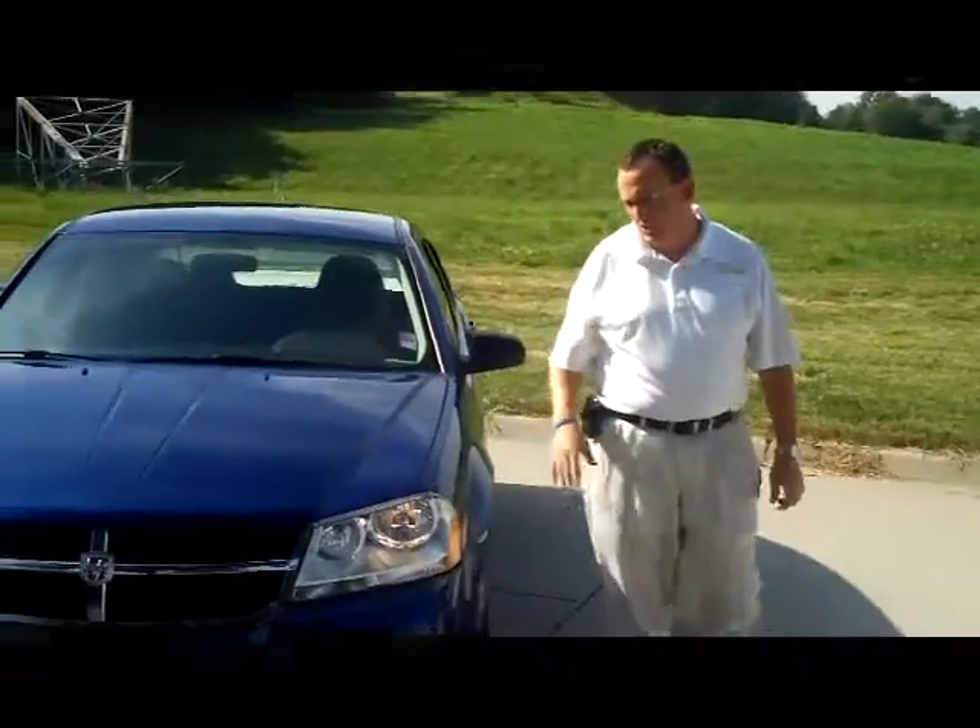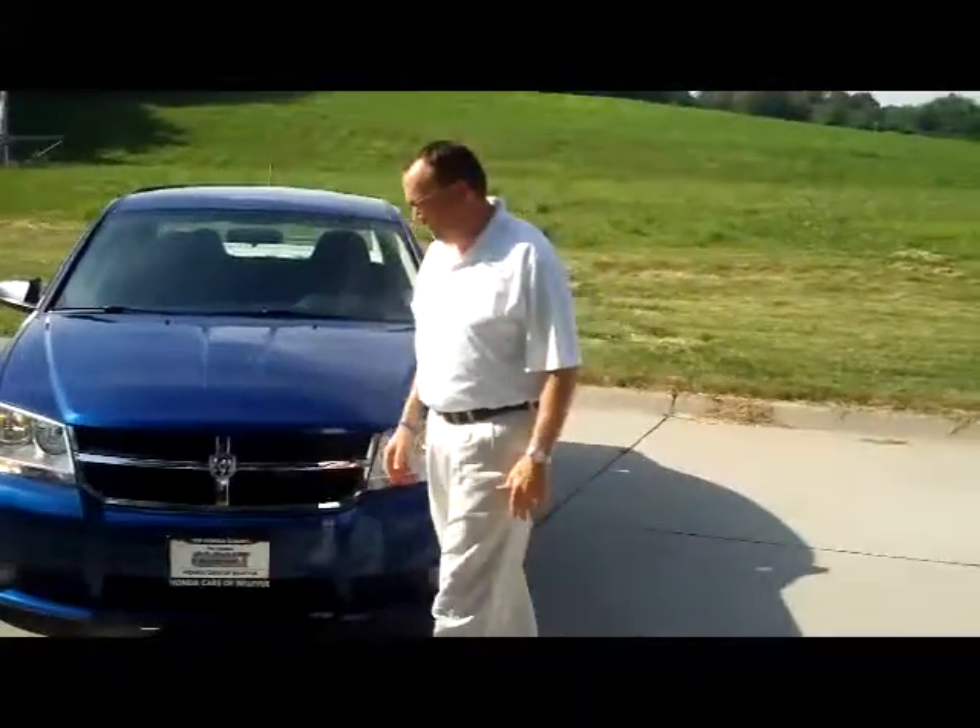Ryan Kelly here for the Honda Giant, here to show you this 2009 Dodge Avenger sedan.